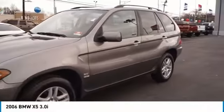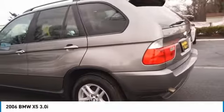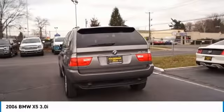Looking for the right vehicle? Check out the 2006 X5. The BMW X5 is an award-winning performance, space, and efficiency vehicle. Here are some of this vehicle's great options.